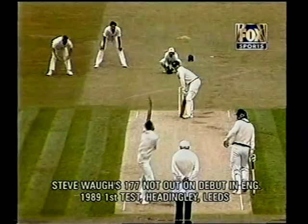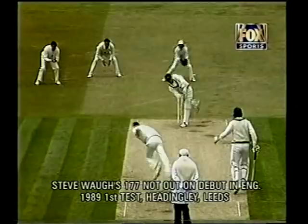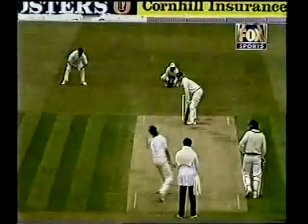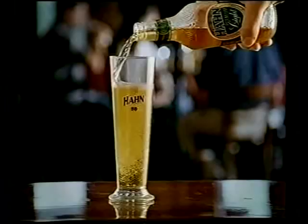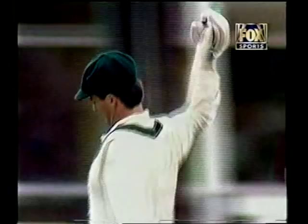This classic Ashes moment on Fox Sports is brought to you by Hahn. That's a delightful strike — done it again! It's there to be hit, there it goes again. There it is — he punches the air with delight. And why not? That's been a brilliant hundred! Enjoy a Hahn Premium Light during the cricket.